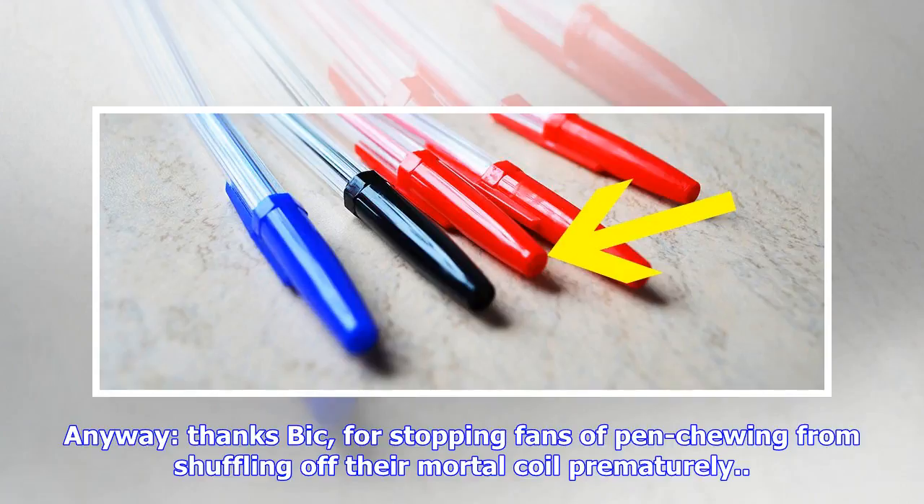Anyway, thanks BIC, for stopping fans of pen chewing from shuffling off their mortal coil prematurely.